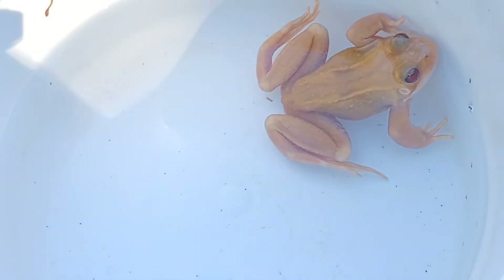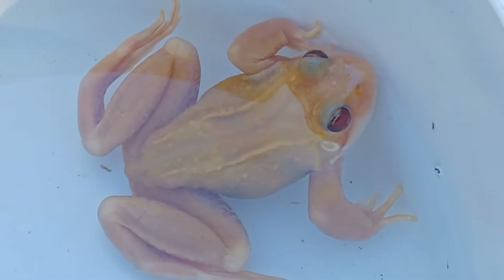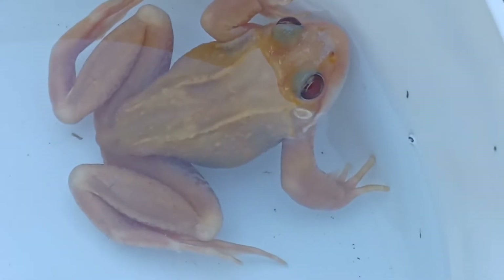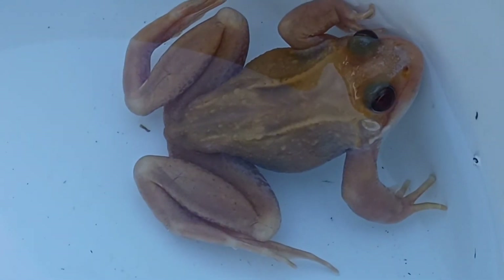In fact, the skin of juvenile pink albinos is translucent and as froglets their internal organs can be seen through the skin. This adult male is over two years old and as they mature, pink albinos do develop more yellow coloration, possibly due to thickening of the skin and buildup of fats beneath.